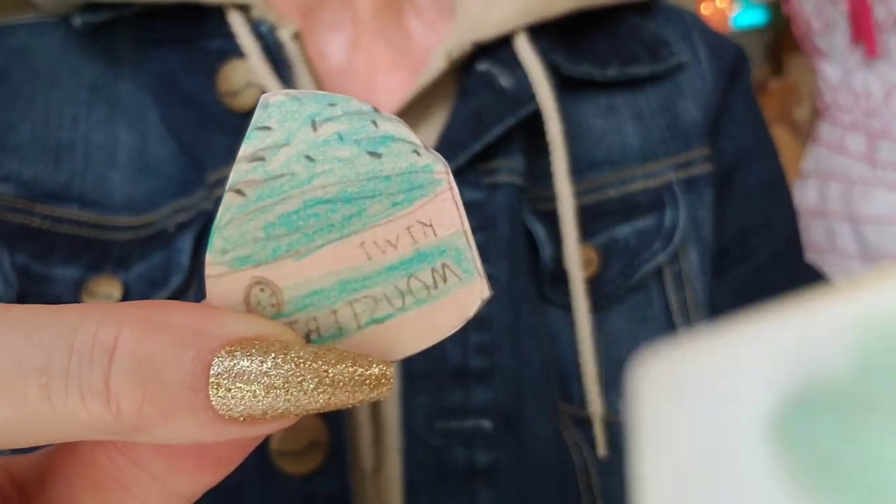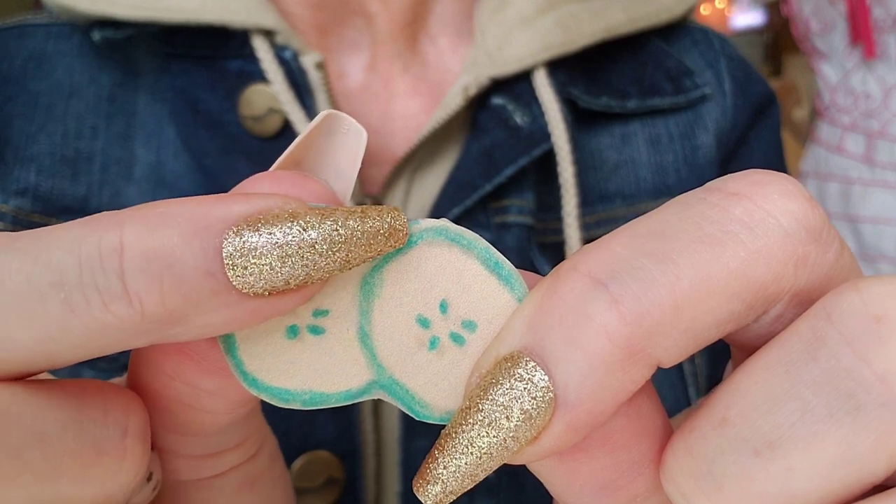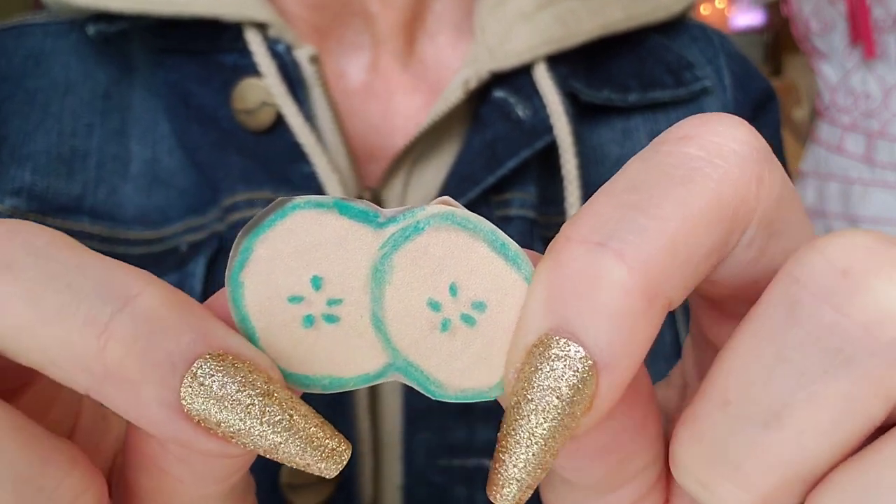Let's put it there, there, and there. That's the cucumber eye mask. Just close your eyes and go to sleep.